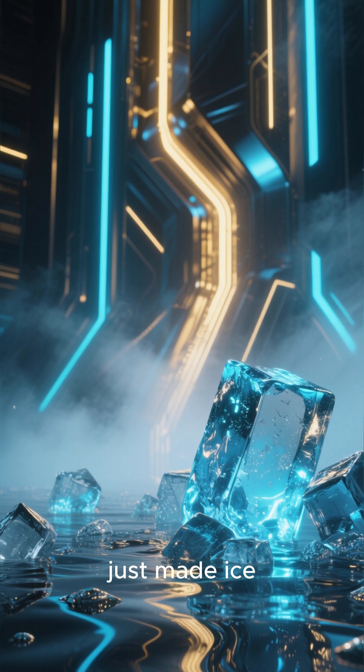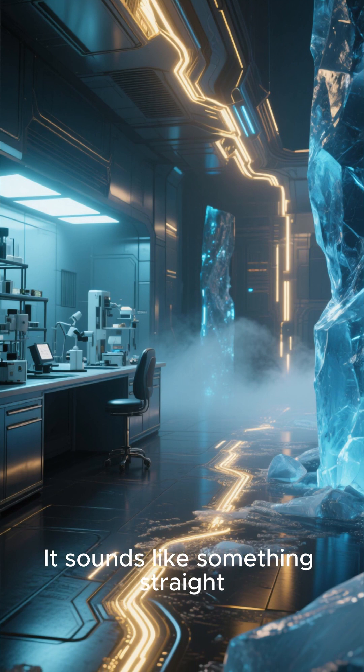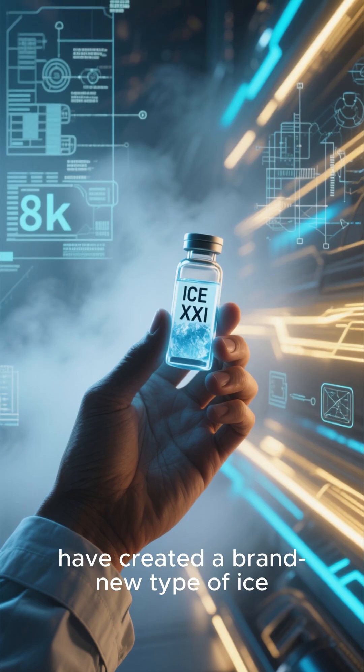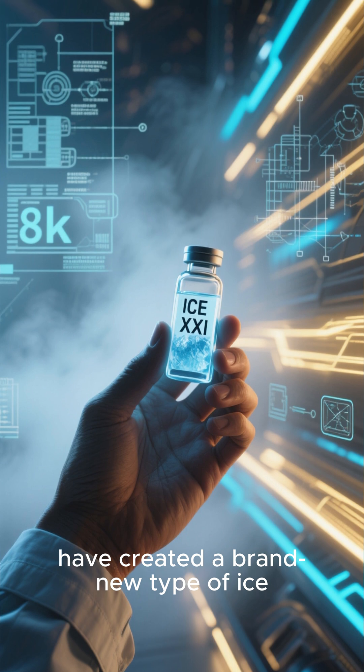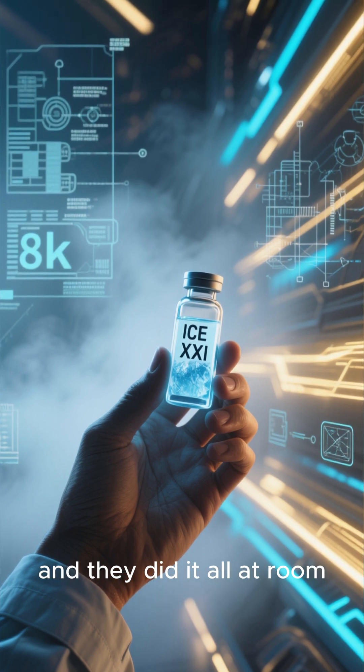What if I told you that scientists just made ice that doesn't need to be frozen? It sounds like something straight out of a sci-fi movie, but it's real. Researchers have created a brand new type of ice, which they've named Ice X-Kin, and they did it all at room temperature.